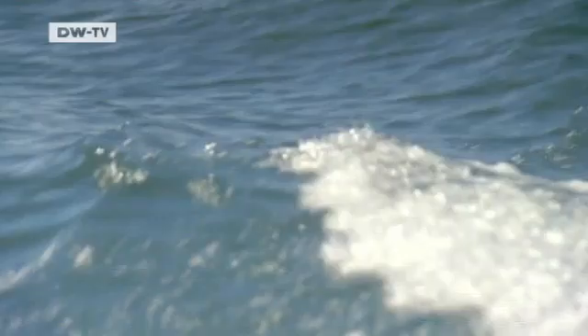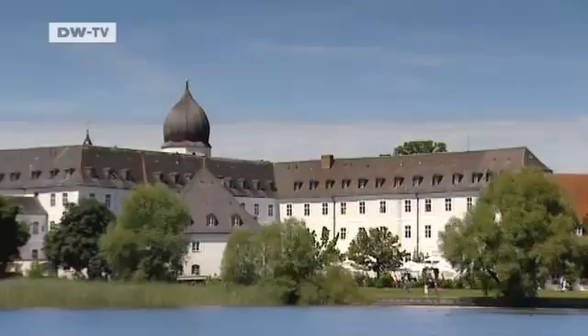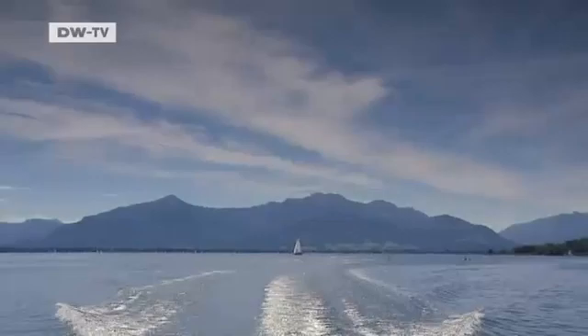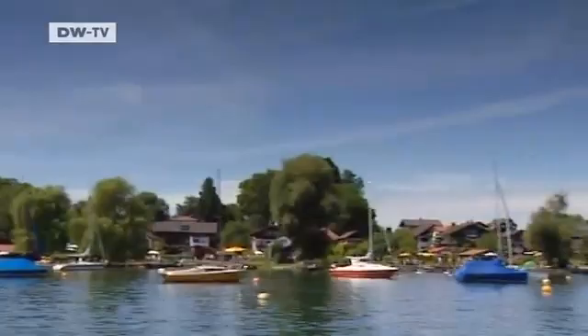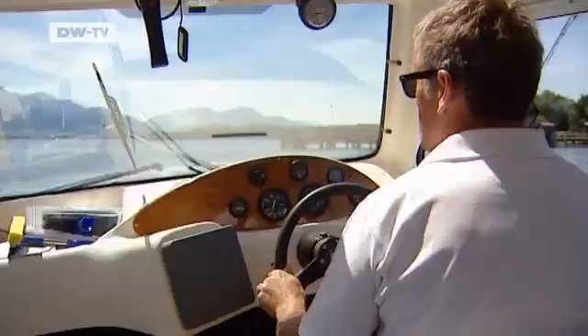The island shimmers like a pearl in the waters of Lake Kinze, here at the foot of the Bavarian Alps. Frau in Kinze is just 570 meters long and some 260 meters wide. Georg Klampfleutner was born on the island, so he's used to being surrounded by water.